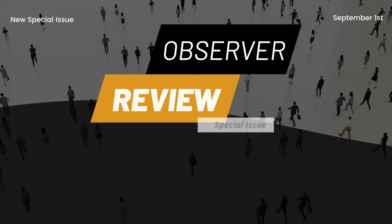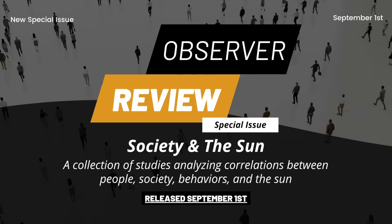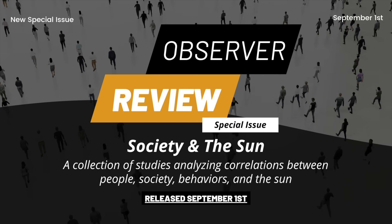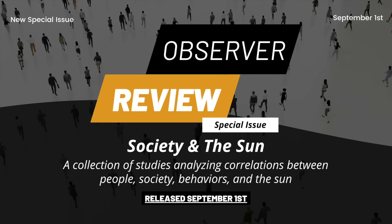This month's special issue of Observer Review comes out September 1st. It is about the sun and society — behavior, economics, and civilizational scale changes. The link to sign up is below, and it's the best way to stay updated on critical science each month.